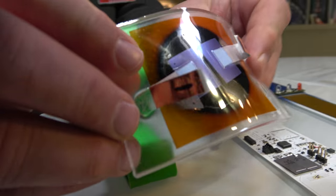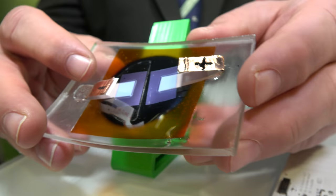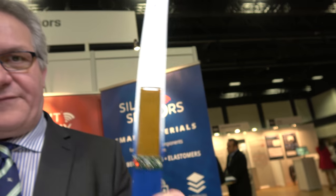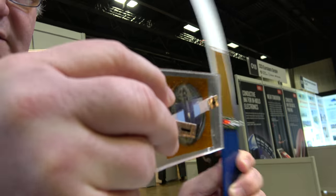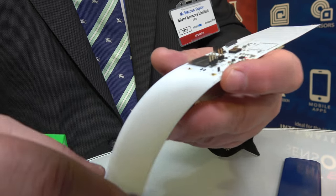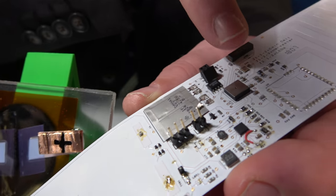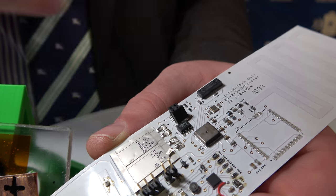Here you can see a supercapacitor that is very flexible and also able to withstand very high temperatures, which is necessary for tyre manufacture and production. When I shake this it generates power, which is then stored in the supercapacitor. That then powers this structure here, which charges the supercapacitor to provide power to the TPMS sensor. This is a low frequency antenna for the 434 MHz frequency range.